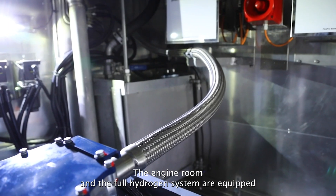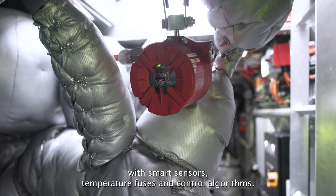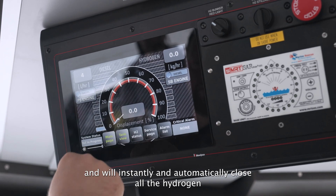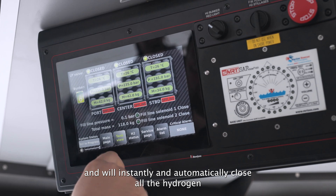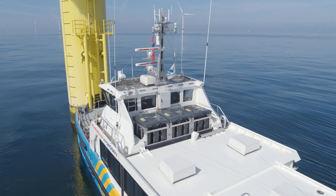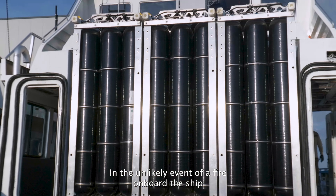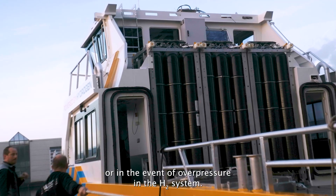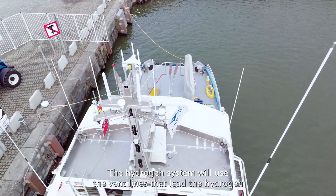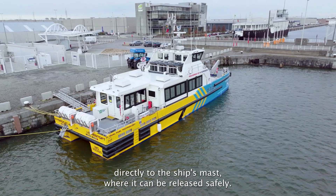The engine room and the full hydrogen system are equipped with smart sensors, temperature fuses, and control algorithms. These systems can detect any leakage or other anomaly and will instantly and automatically close all the hydrogen cylinders, thereby cutting off the hydrogen supply. This assures an intrinsically safe system. In the unlikely event of a fire on board the ship, or in the event of overpressure in the hydrogen system, the hydrogen system will use vent lines that lead the hydrogen directly to the ship's mast, where it can be released safely.